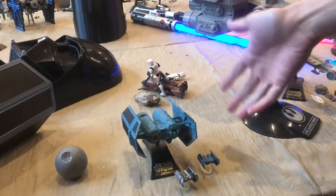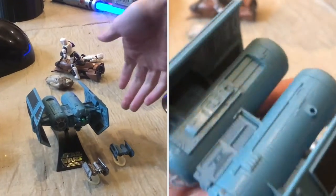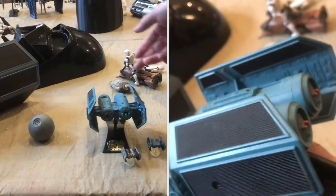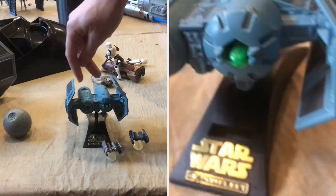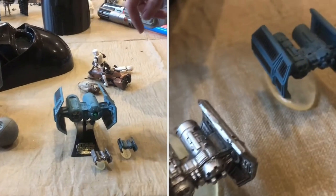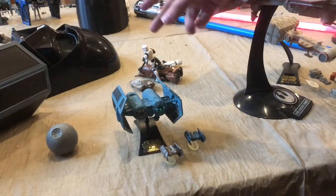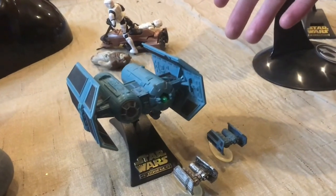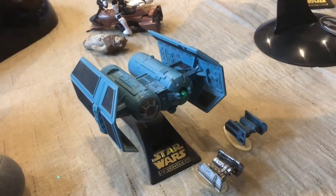The Imperial TIE Bomber looks pretty similar to Vader's TIE Fighter, because it's got these curved wings that are long like that. But it's different because it's got these two cylinders running back — this is a bomber. It would be similar in class to the Y-Wing of the Rebel fleet, but this is like a TIE version of it.